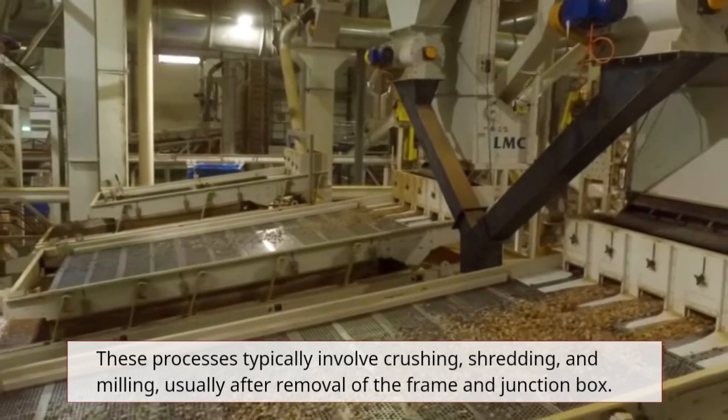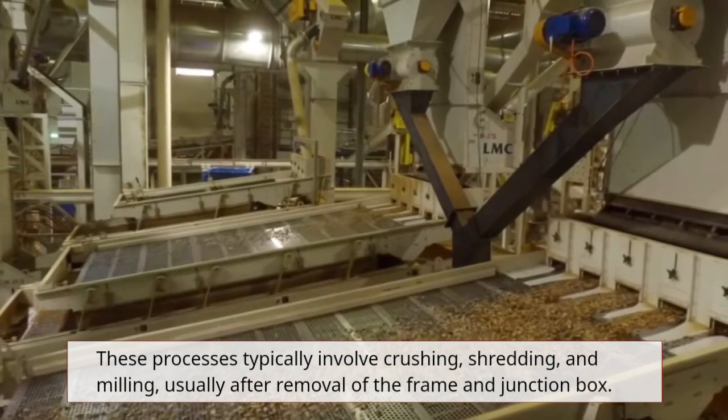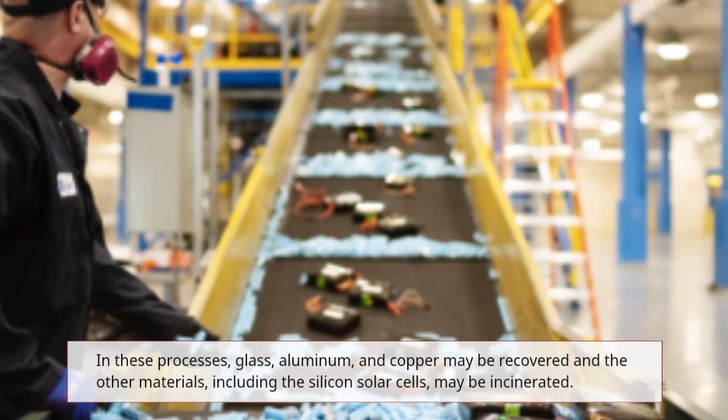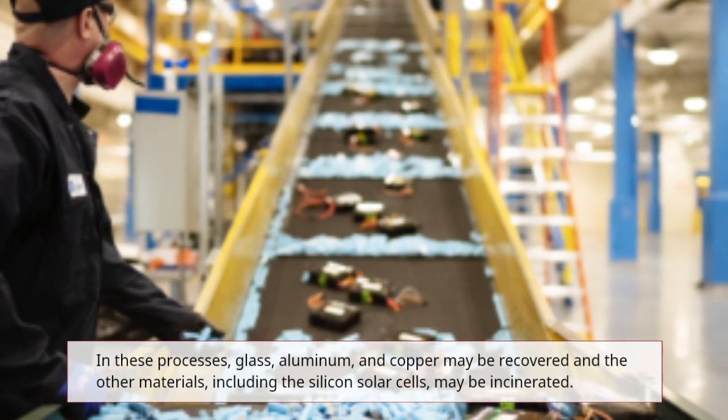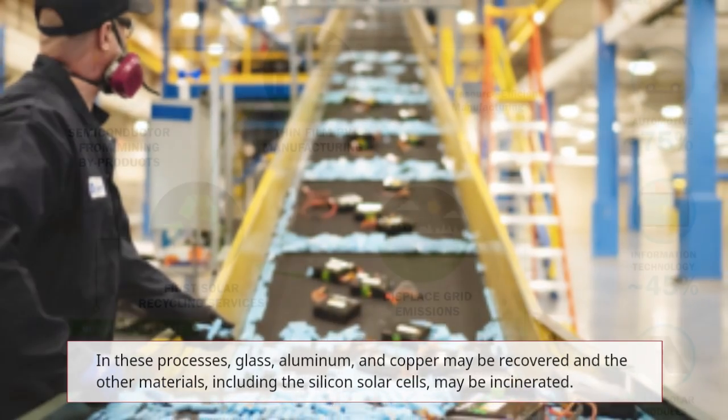These processes typically involve crushing, shredding, and milling, usually after removal of the frame and junction box. In these processes, glass, aluminum, and copper may be recovered, and the other materials — including the silicon solar cells — may be incinerated.